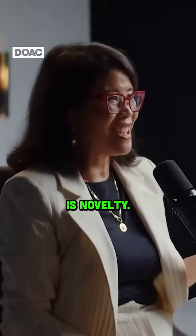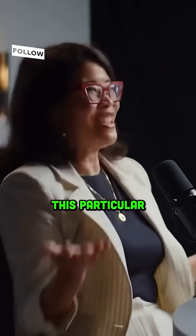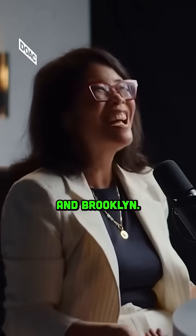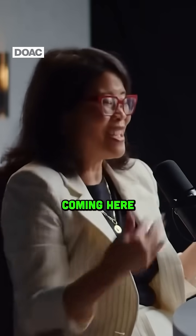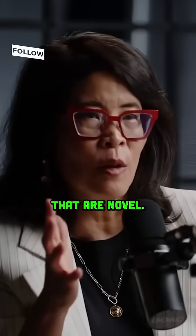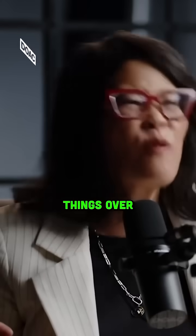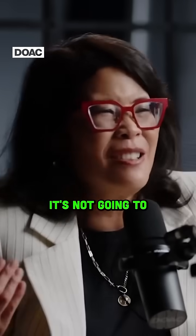Number three is novelty. We remember novel things. I've never been to this particular studio ever before in my 26 years in New York and Brooklyn. So this is a novel thing, and I will remember coming here to do this podcast with you. Our attention system focuses on things that are novel because it could be dangerous. I've seen things over and over again — I don't notice them, they go into the background.